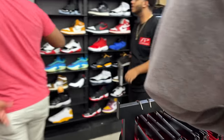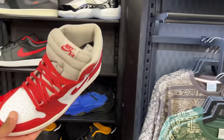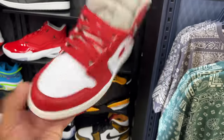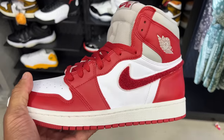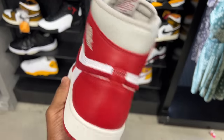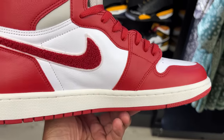This is the Jordan section over here, let's comb through some J's. Oh, what size is this? I got size 12 feet, bro. It's too small — nine and a half, nah. I need like a 13 because these are women's shoes. A 13 in women's would be equivalent to about an 11 and a half in men's.